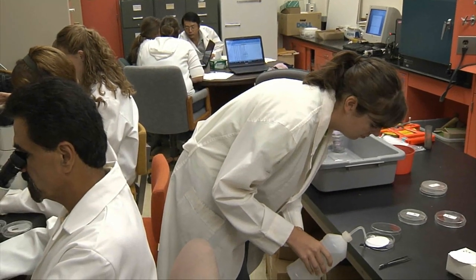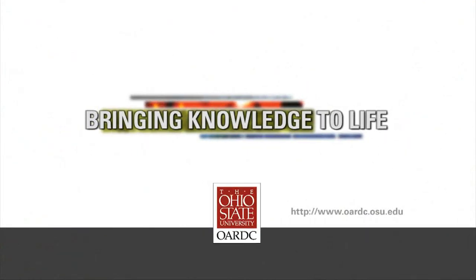It's been great having them as a resource, between Dr. Grewal and Dr. Cardina. We've really gotten a lot of information from them.